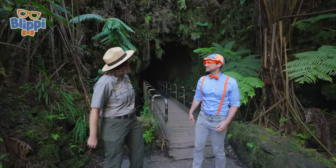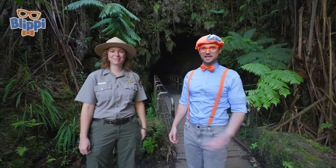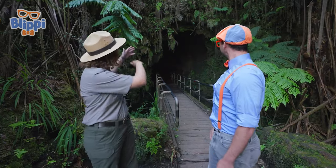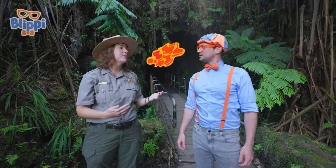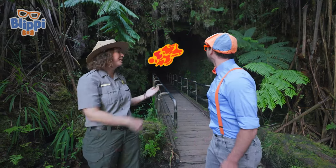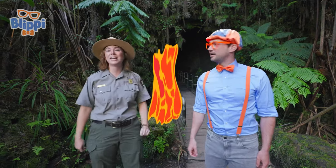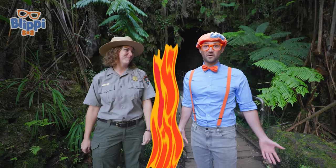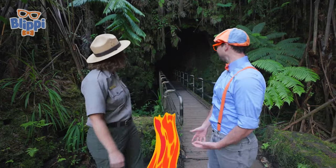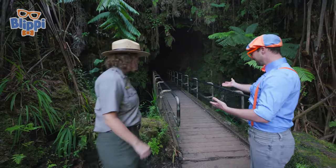This is the Nahuku Lava Tube. Lava tube — what does that mean? That means this is a tunnel where lava used to be flowing during an eruption. Sometimes at the end of the eruption, the lava will flow out and leave this empty tunnel behind. This one we can actually walk through! Can we walk through it right now? Yeah, let's go! You lead the way.